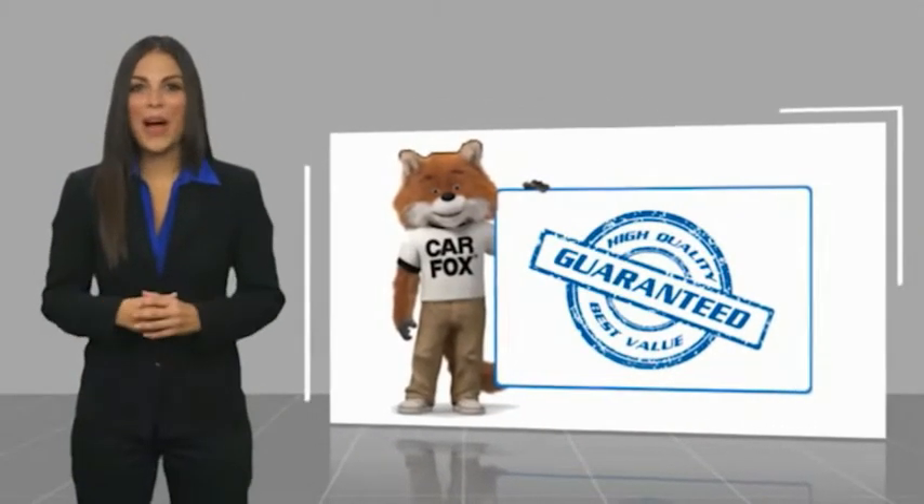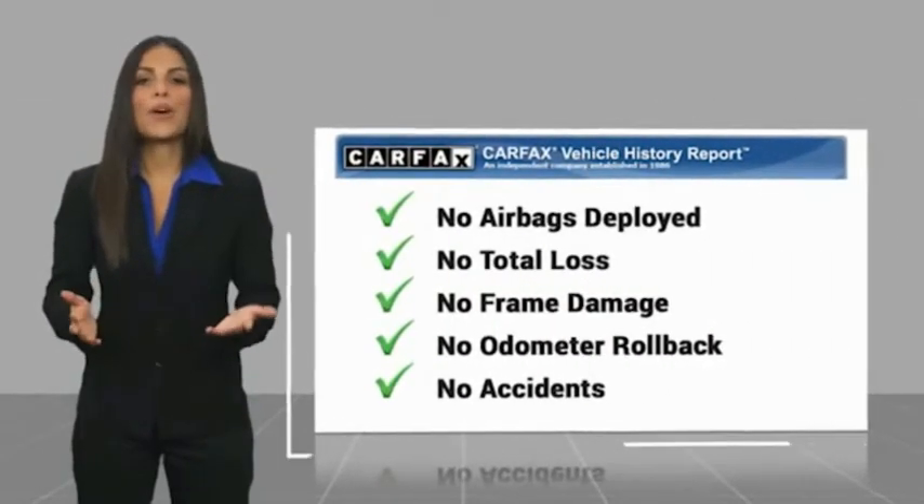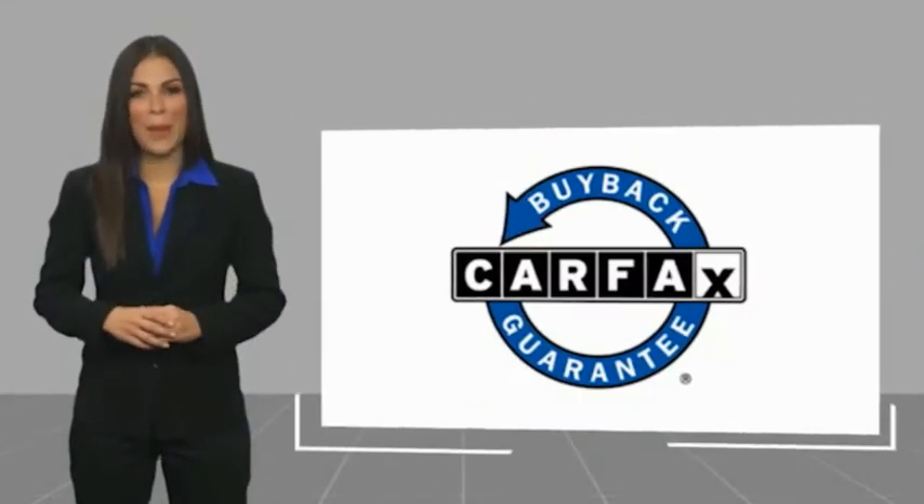Here's another high-quality vehicle with a Carfax vehicle report. Be sure to find a complimentary copy of this report online or contact the dealership. This vehicle qualifies for the Carfax buy-back guarantee.